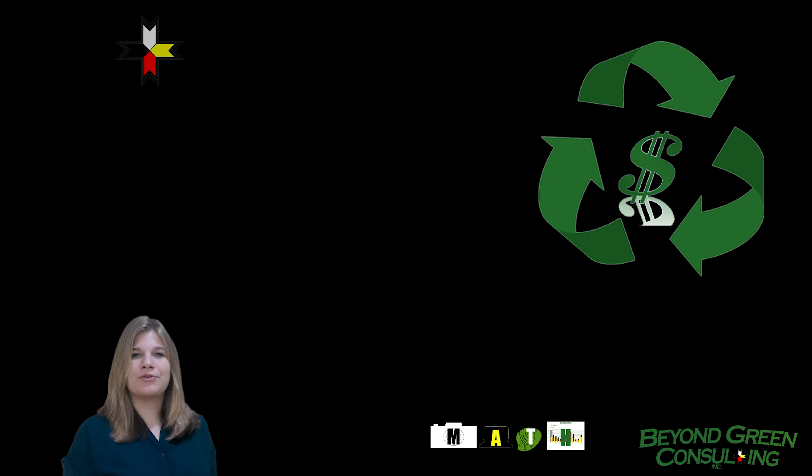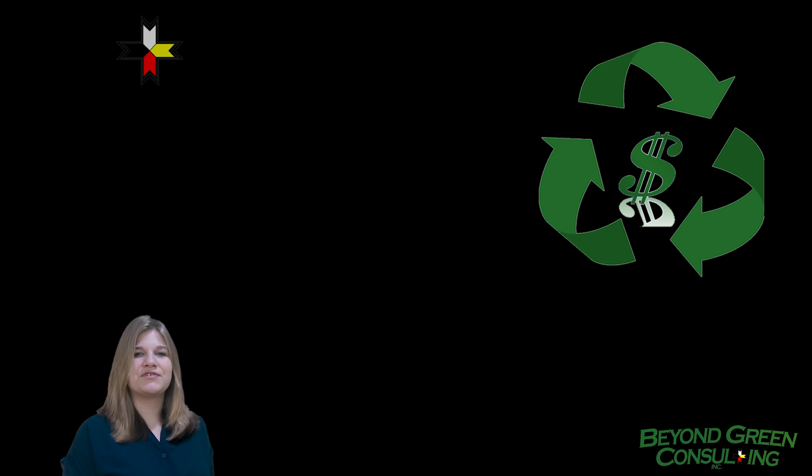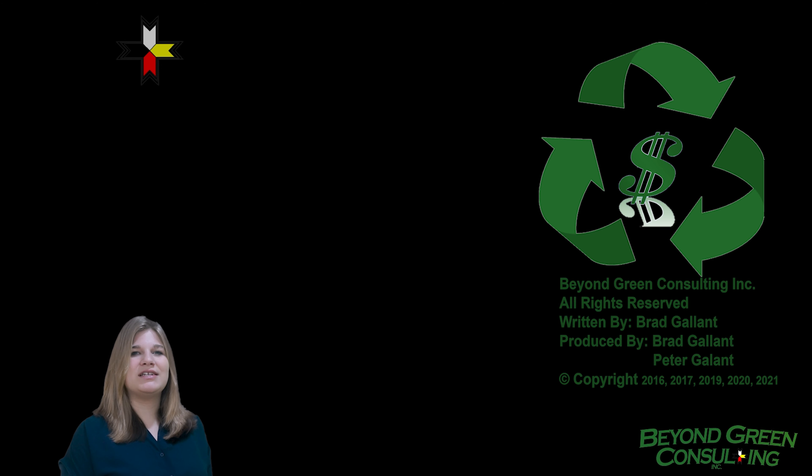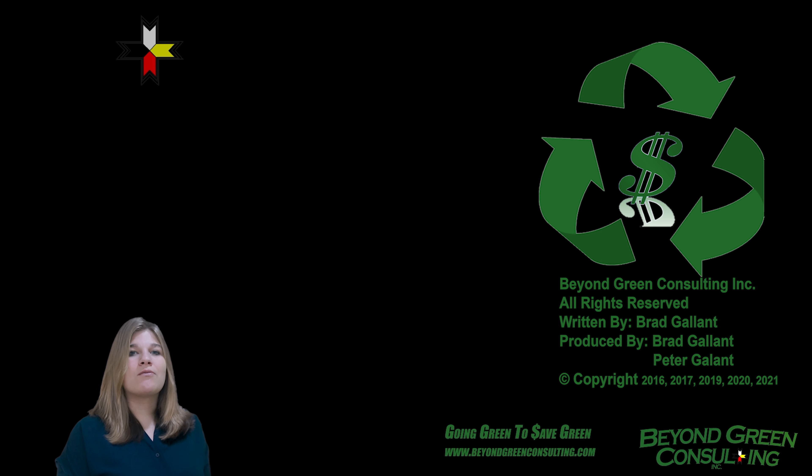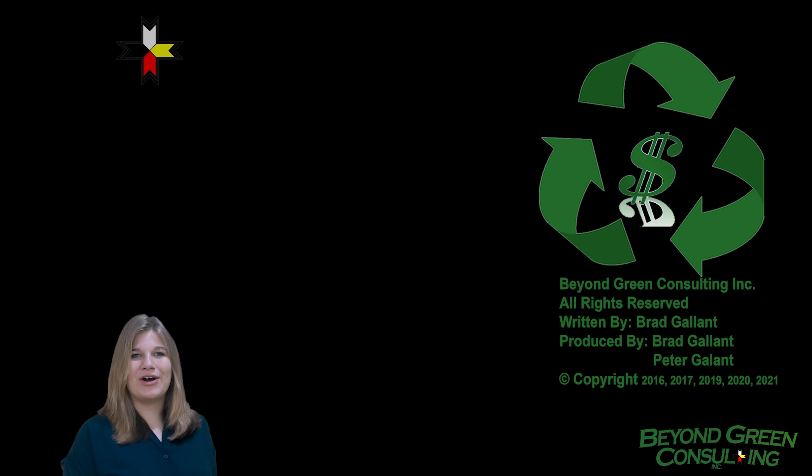However, as technology is improving every year and LEDs last for 10 years or more, it's not a bad idea to wait until CFLs burn out before replacing them with LEDs, rather than running out to replace them right away. Now, let's go beyond green!